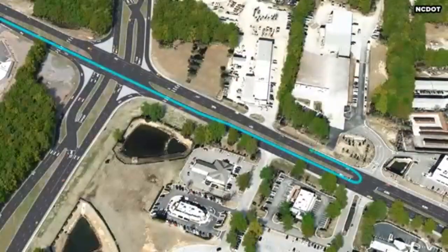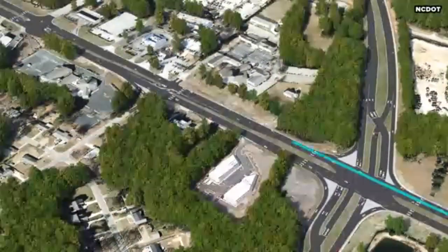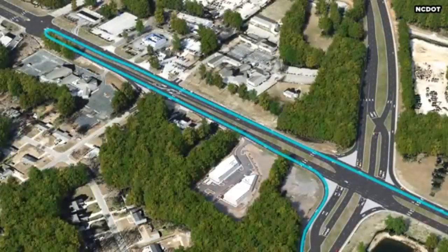Traffic will travel through the intersection to a U-turn point and return to the intersection as a right turn. This relocation improves safety as well as intersection operations.